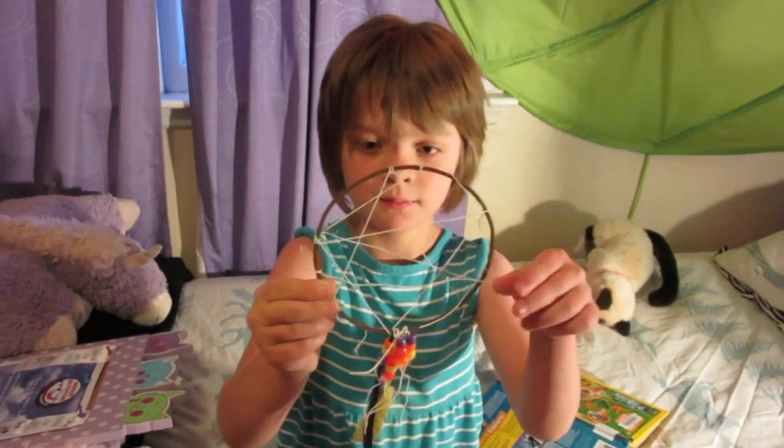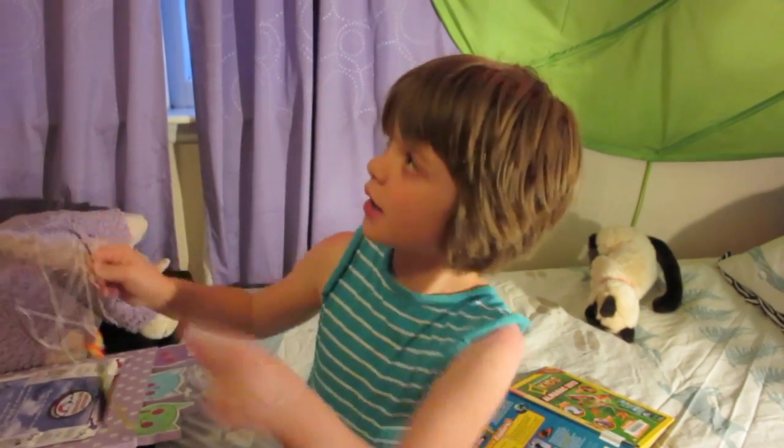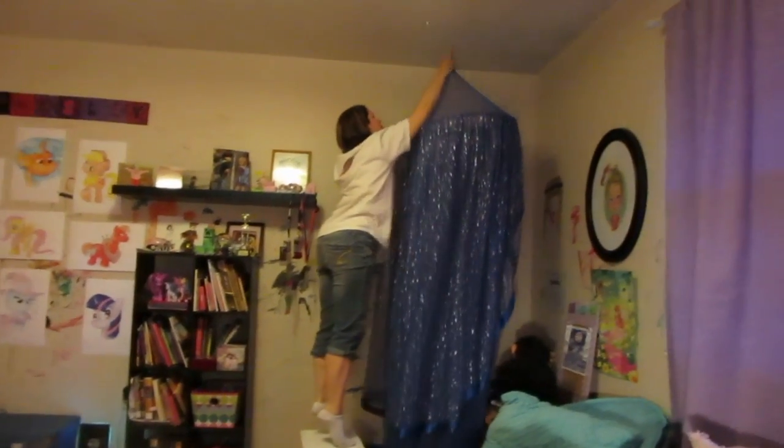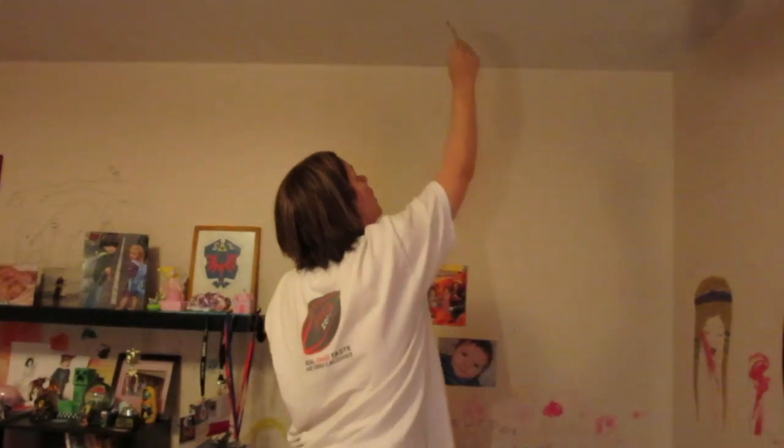So number one, kind of in a list, is to hang a mobile. So we're going to use my dream catcher and we're going to hang it right up there where I had a big blue thing hanging down. Here's us taking that down and replacing it with the dream catcher.